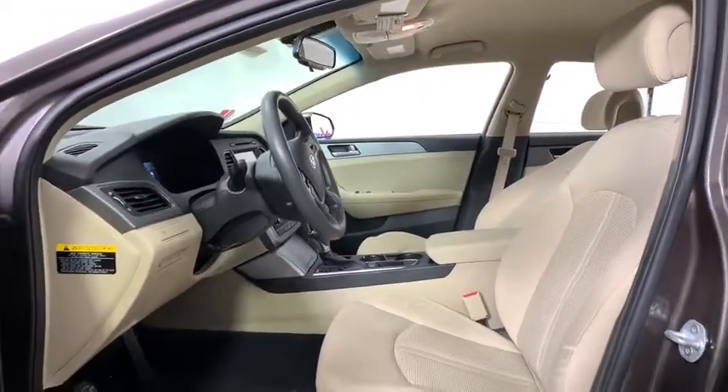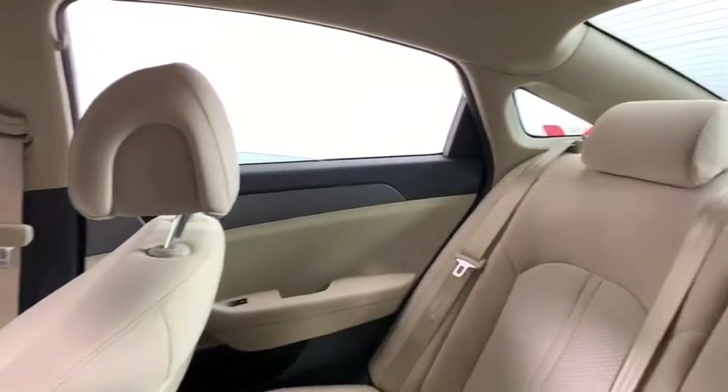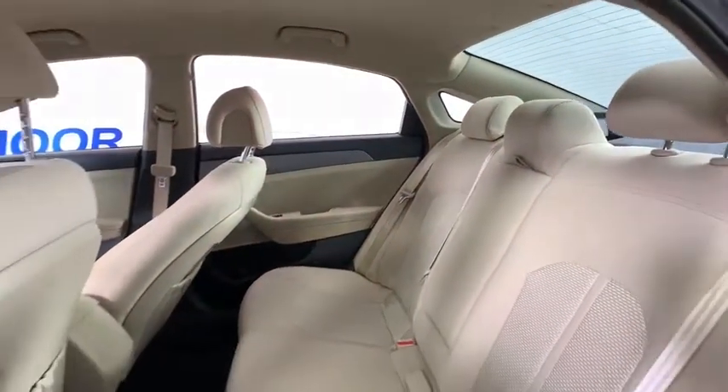Here are some of this vehicle's great options: traction control, dual airbags, power steering, four-wheel disc brakes, trip computer, power windows, rear window defroster.